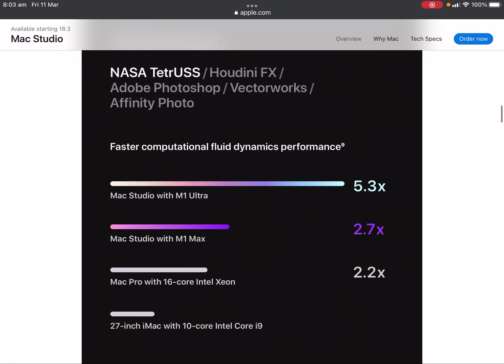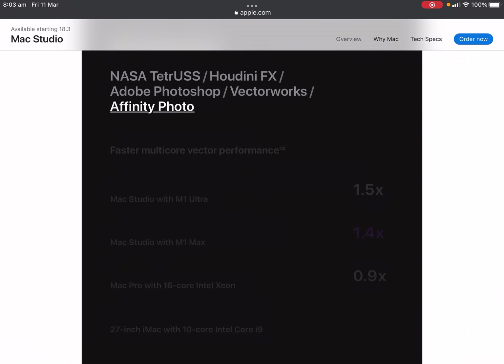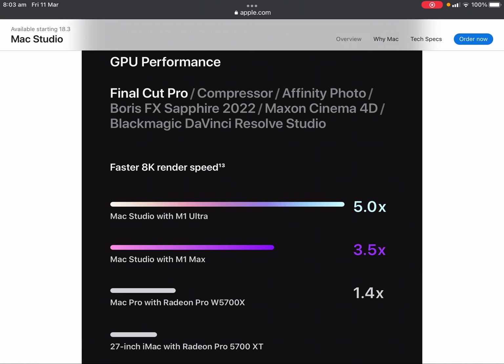Looking at CPU performance, this compares the Mac Studio with M1 Ultra, Mac Studio with M1 Max, Mac Pro with 16-core Intel Xeon, and 27-inch iMac with 10-core Core i9 in a NASA application. For GPU performance in Final Cut Pro, comparing Mac Studio with M1 Ultra, Mac Studio with M1 Max, Mac Pro with Radeon W5700X, and 27-inch iMac with Radeon Pro 5700XT, including Cinema 4D benchmarks.